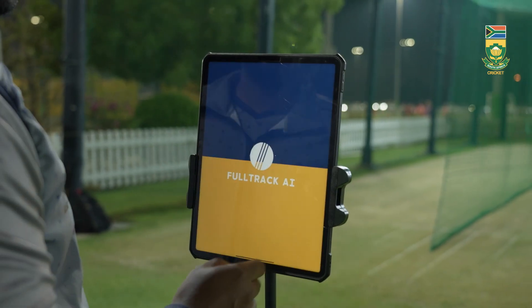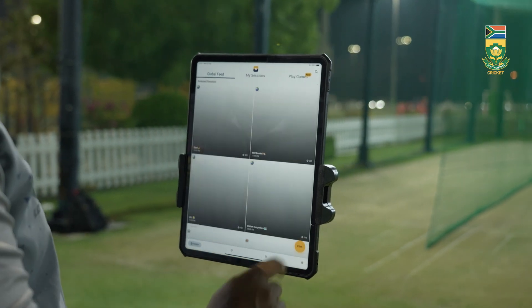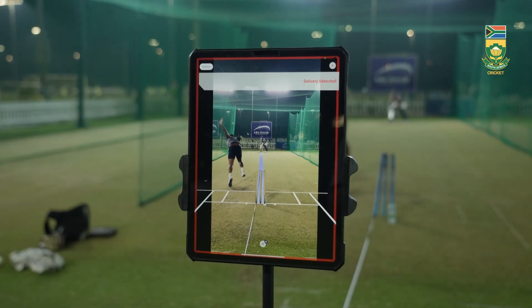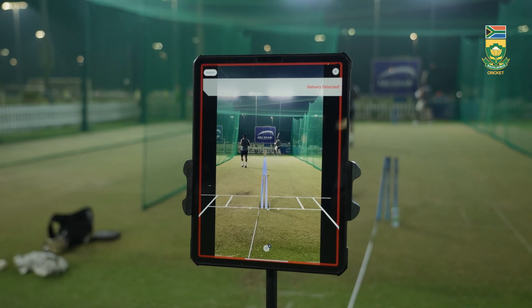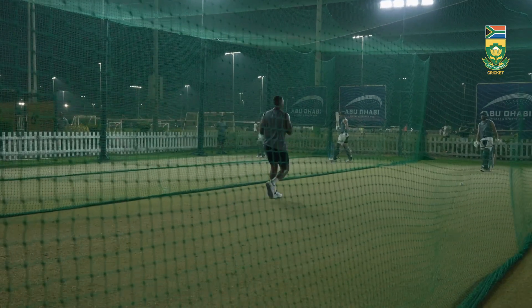With FullTrack AI, you're unlocking real potential. Whether you're training elite players or prepping future stars, FullTrack AI seamlessly integrates into your sessions for measurable improvement. If you're a cricket coach, reach out to FullTrack AI today to see how easily you can integrate this advanced technology into your training sessions to elevate player performance.